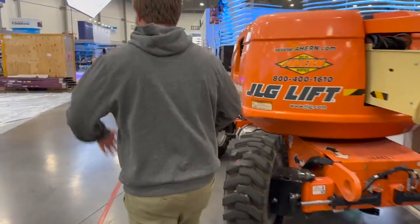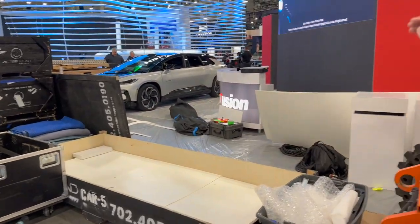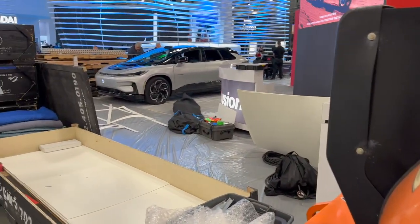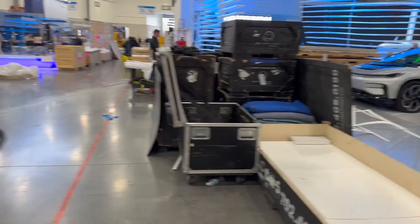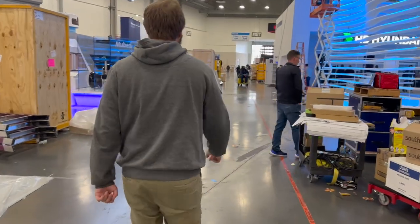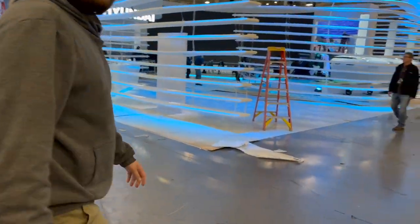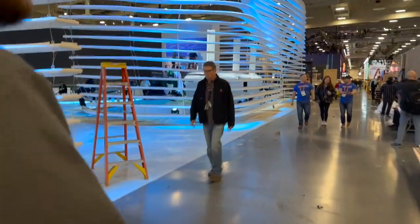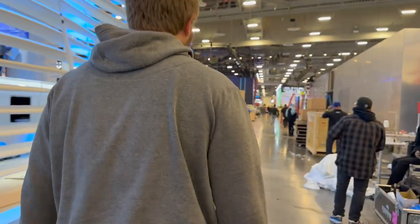Look at this Faraday Future vehicle over here — looking so much more production-intent than in years past. You can see the little LiDAR situation on the roof, very similar to the Volvo EX90. Alyssa hasn't heard of Faraday Future. She says it looks very aerodynamic. It's the FF91. Very interesting situation.